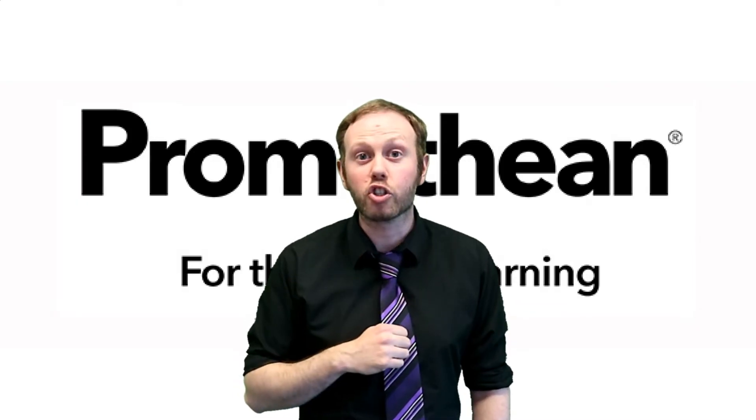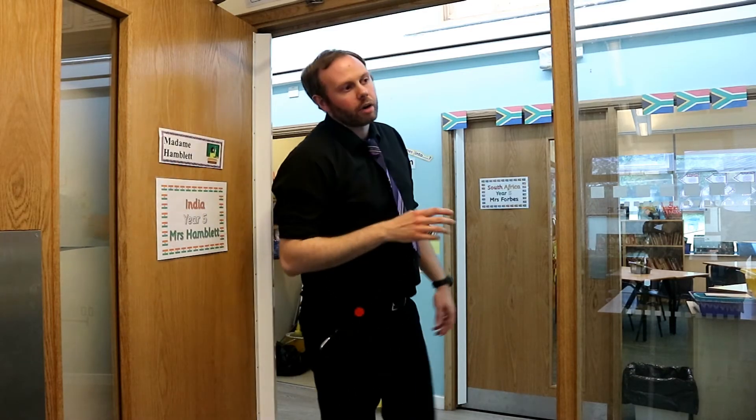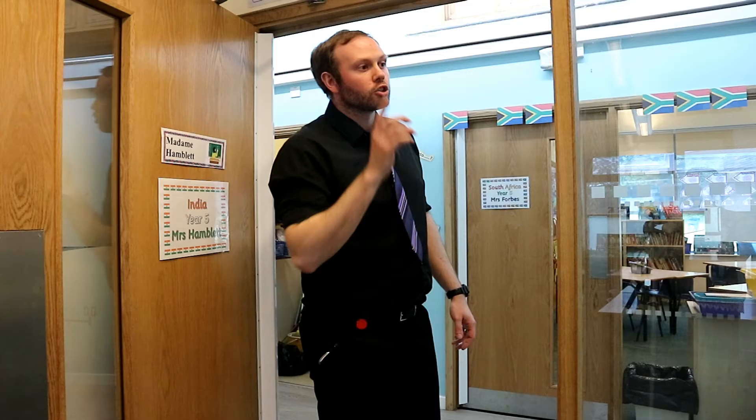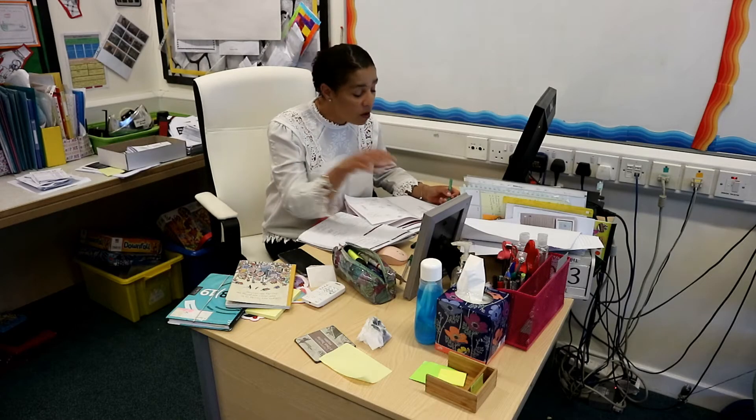Number four: everyone in school will want to use your board. I'm just going for lunch. Yeah, don't touch my board. Yeah, fine, I won't.